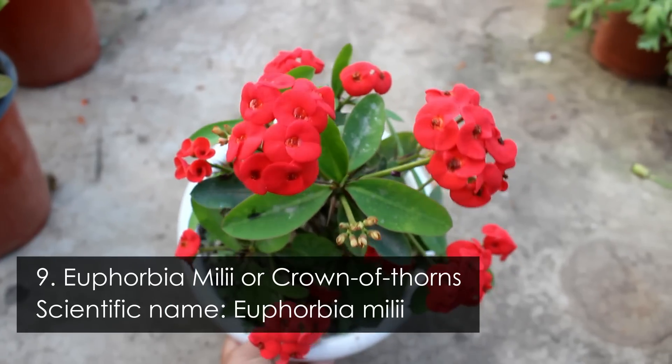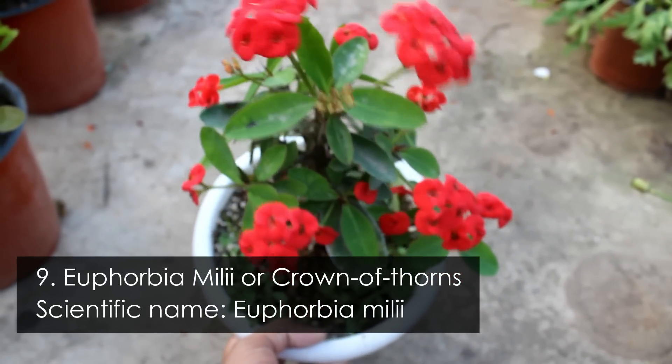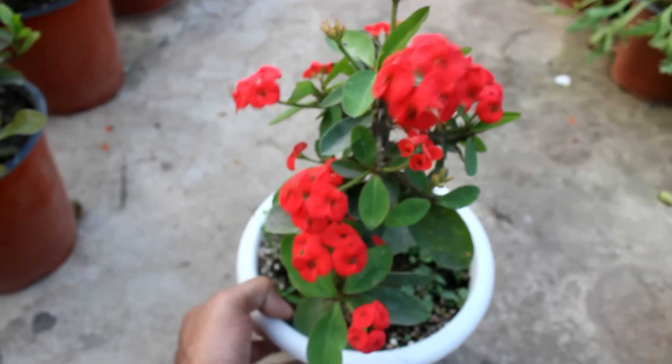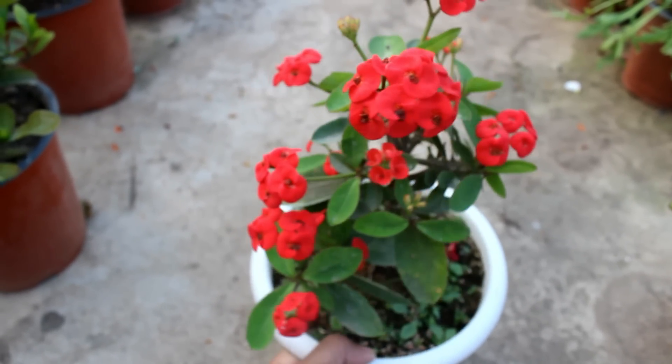Number 9 is euphorbia. You can grow many varieties of euphorbia and get many different colors as well.